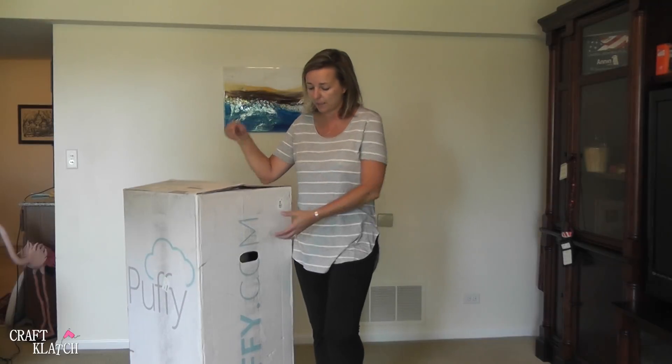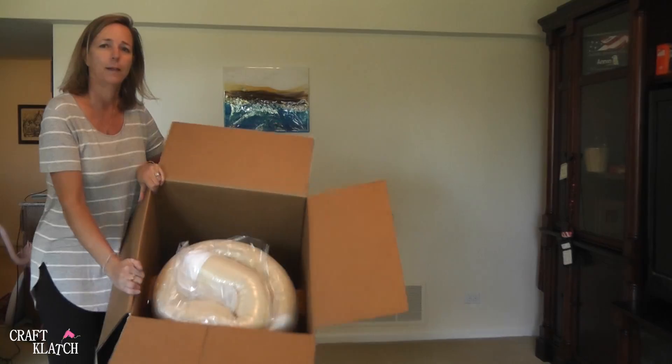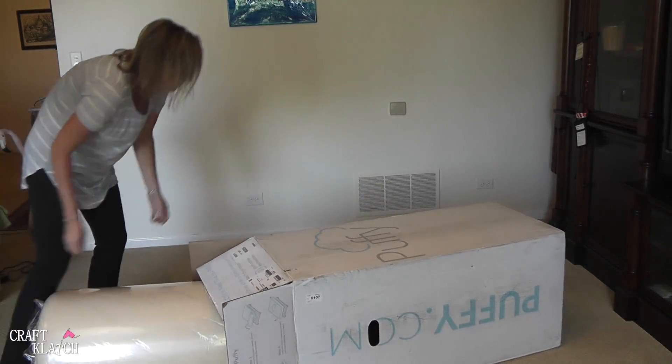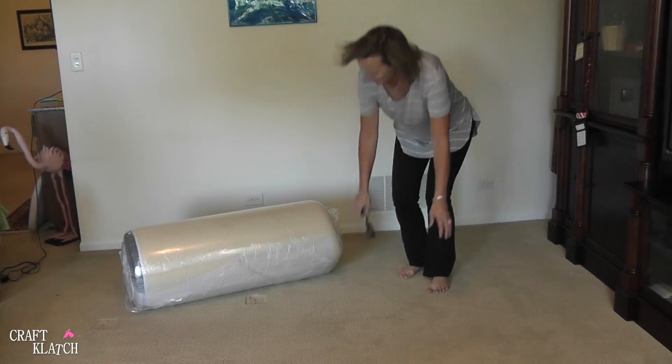So I'm going to open it up. This is how it comes — just in a box like this, and that's what it looks like inside. I cannot believe that they got a queen mattress of this size.